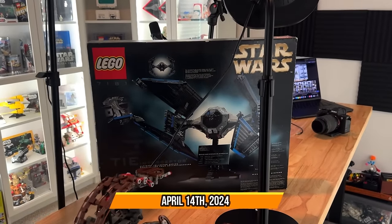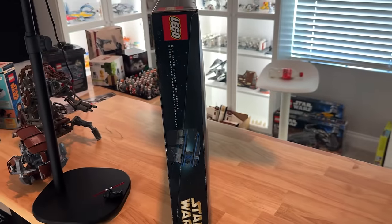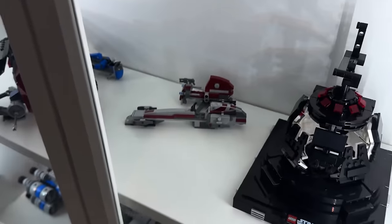Welcome to a new M&R vlog. This week we've got some brand new LEGO Star Wars sets coming in the mail, including the UCS TIE Interceptor for 2024 and Grogu's Bark Speeder Escape.